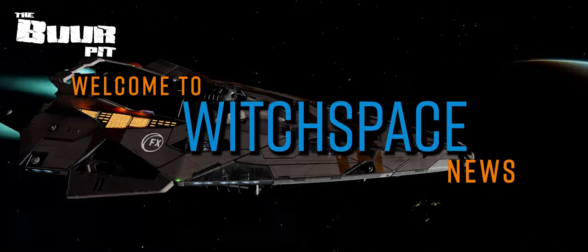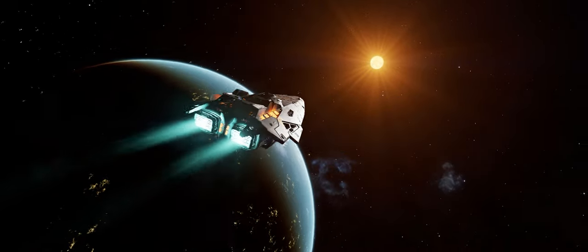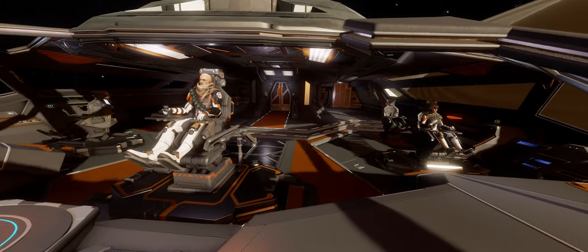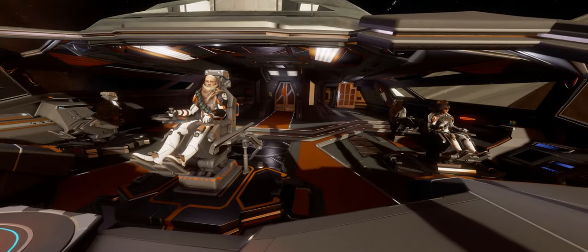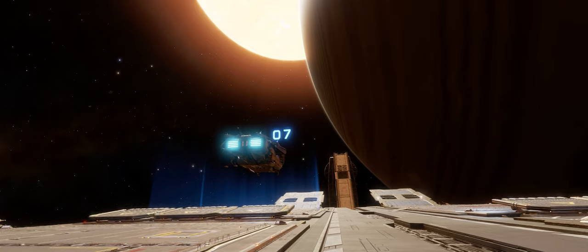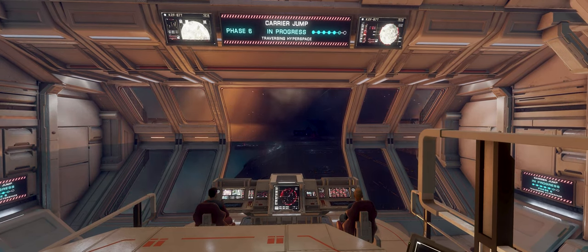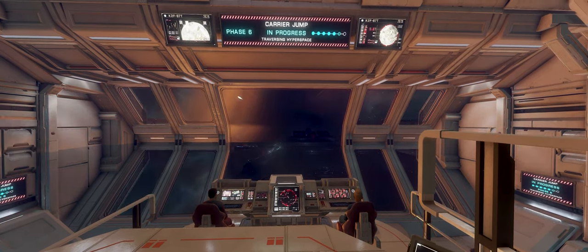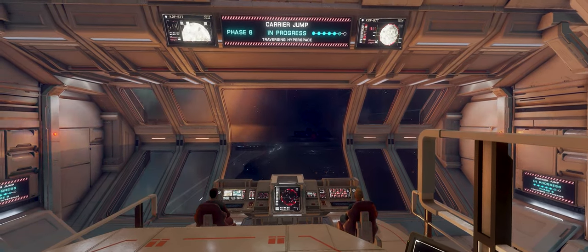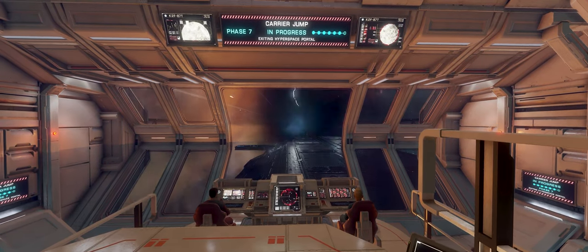This is Witchbase News for Friday the 6th of October 2023. I'm CMDR Buur. In Elite Dangerous news this week: an in-depth analysis of the aerodynamic qualities of Elite Dangerous ships, and as the subsurface extraction missile is released, we look at just what it takes to go titan mining.